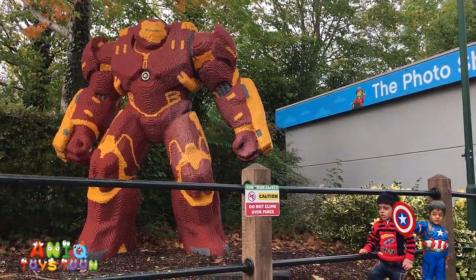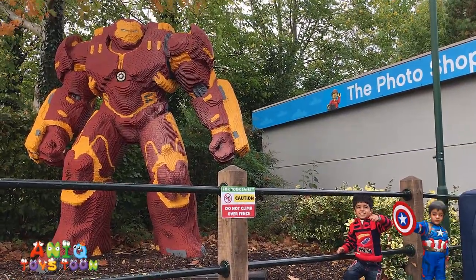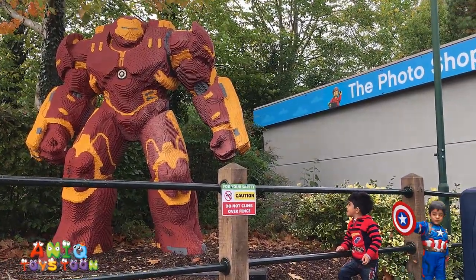That looks super duper strong! This is Huff Buster! We are in Legoland! I am bigger than you! It's definitely much bigger than I am, and it's bigger than you!